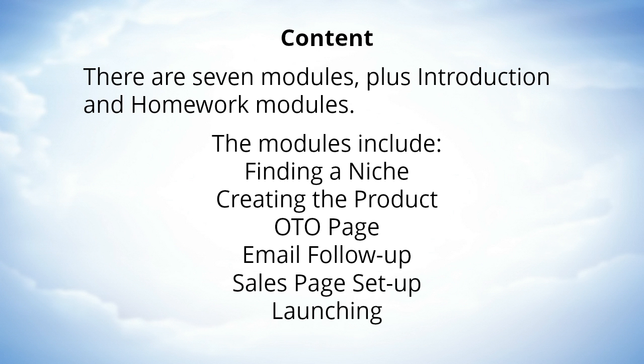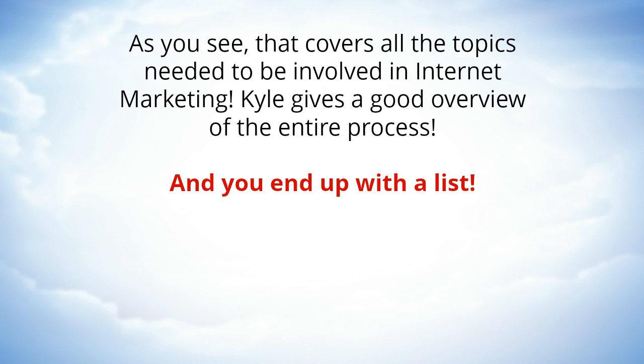The modules include finding a niche, creating the product, one-time offer page, email follow-up, sales page setup, and launching. As you can see, that covers all the topics needed to be involved in internet marketing. Kyle gives a good overview of the entire process and you end up with a list.